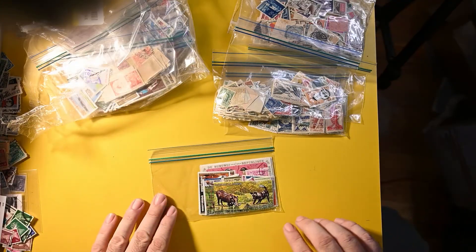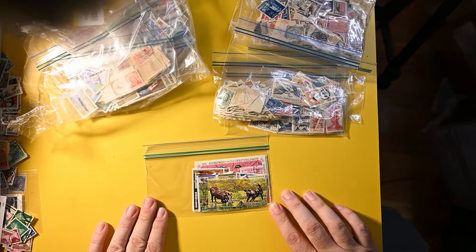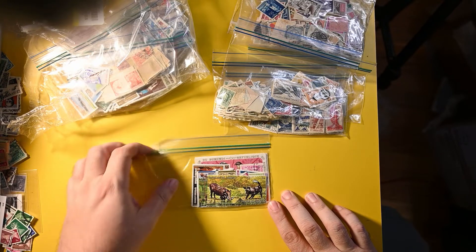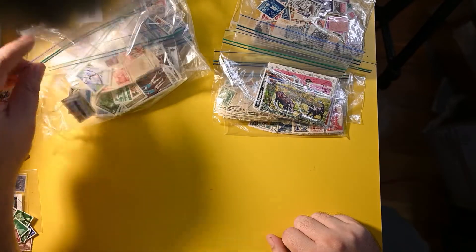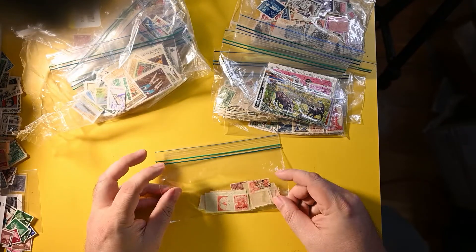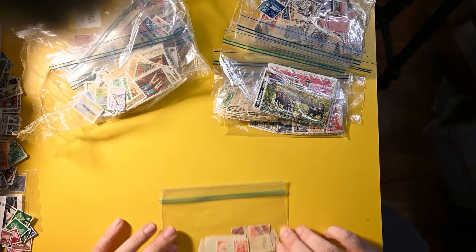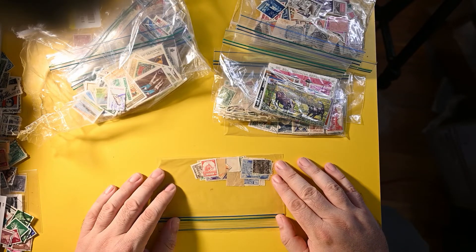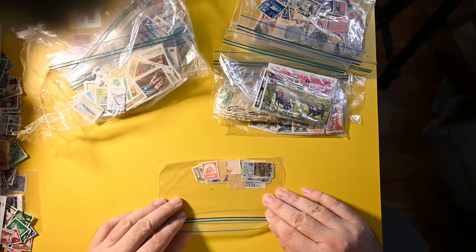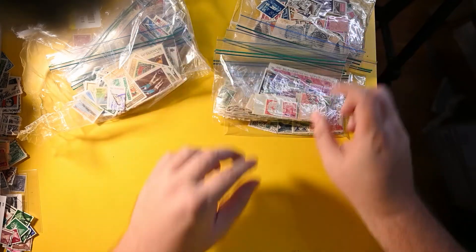Next up is some more modern stamps from Burundi. Those will be neat — usually they are very pictorial. And then we have Burma, which is always nice. I only have a few stamps from Burma; currently it's called Myanmar, but I like the Burma name. These will be fun to go through. There's a nice elephant there with a rider carrying a log — can't wait to see the rest of those.